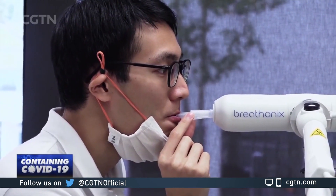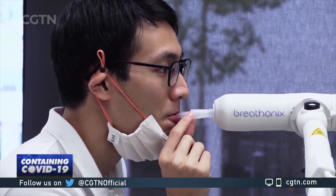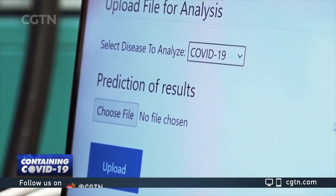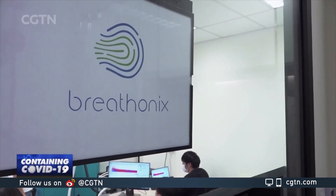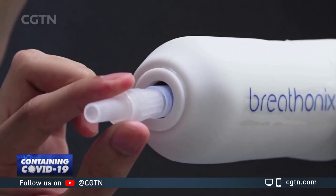A Singapore startup has developed a test which can detect COVID-19 by analyzing a person's breath, and it only takes a minute to give the result. The test has been developed by Breathonics, a spin-off company of the National University of Singapore.